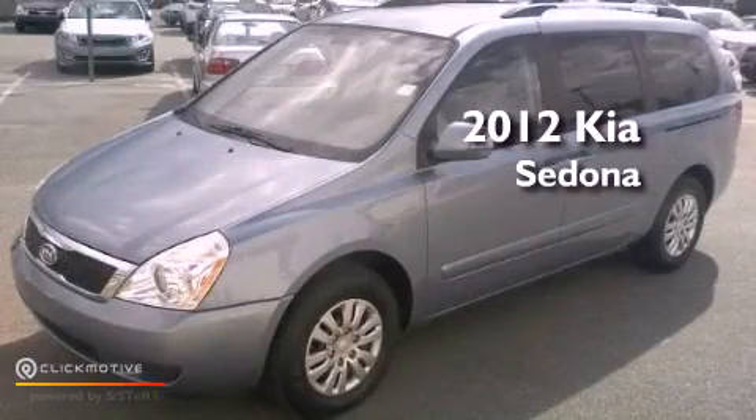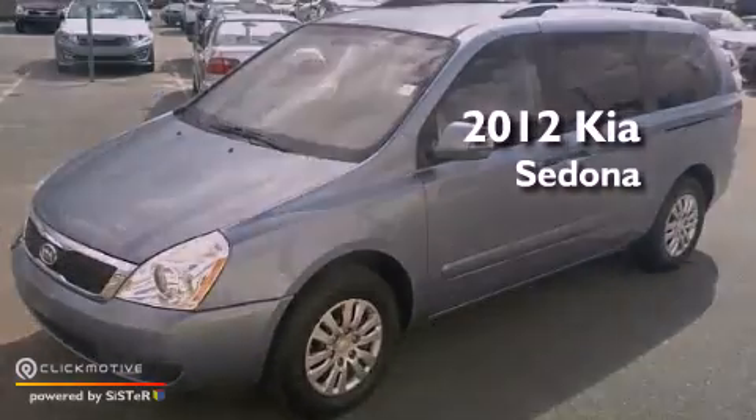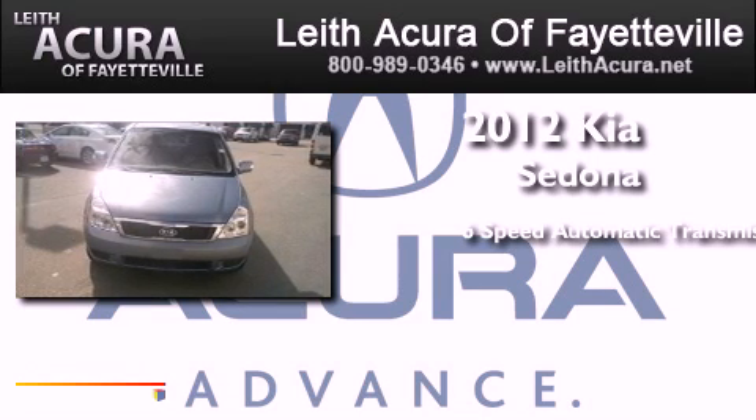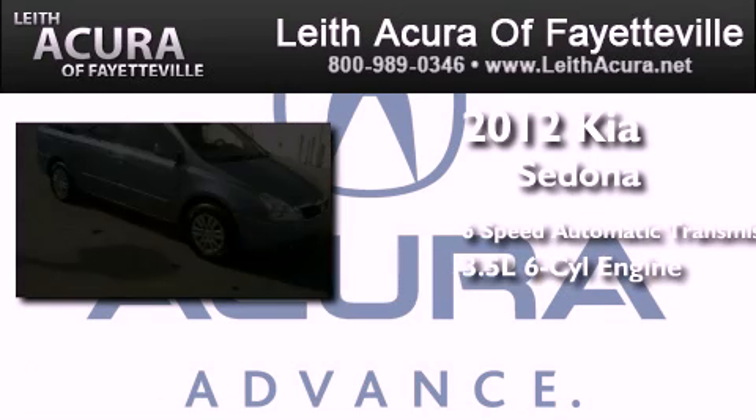This is a 2012 Kia Sedona. This minivan has a six-speed automatic transmission and a 3.5-liter V6.